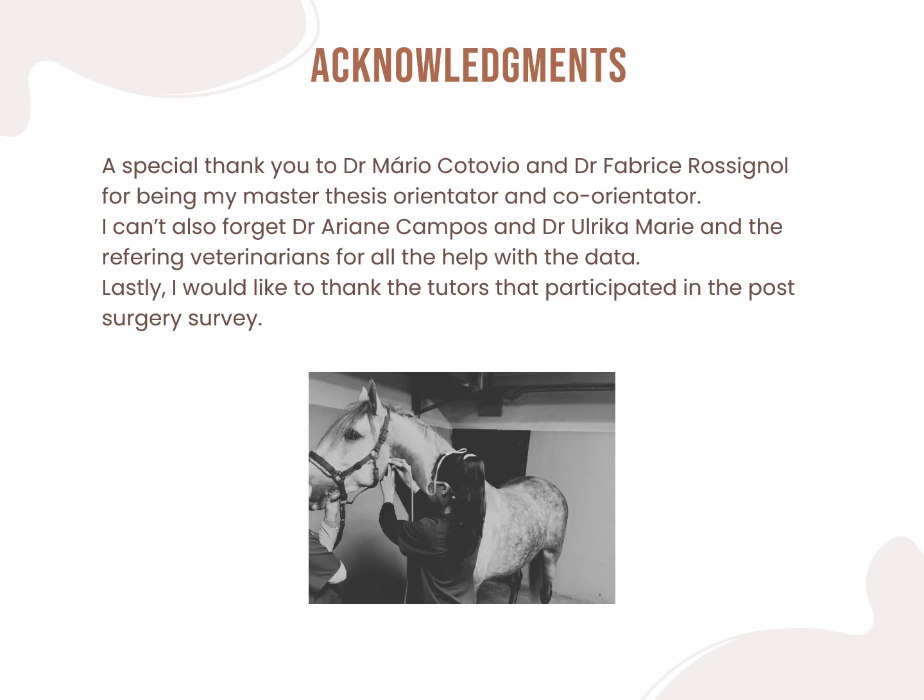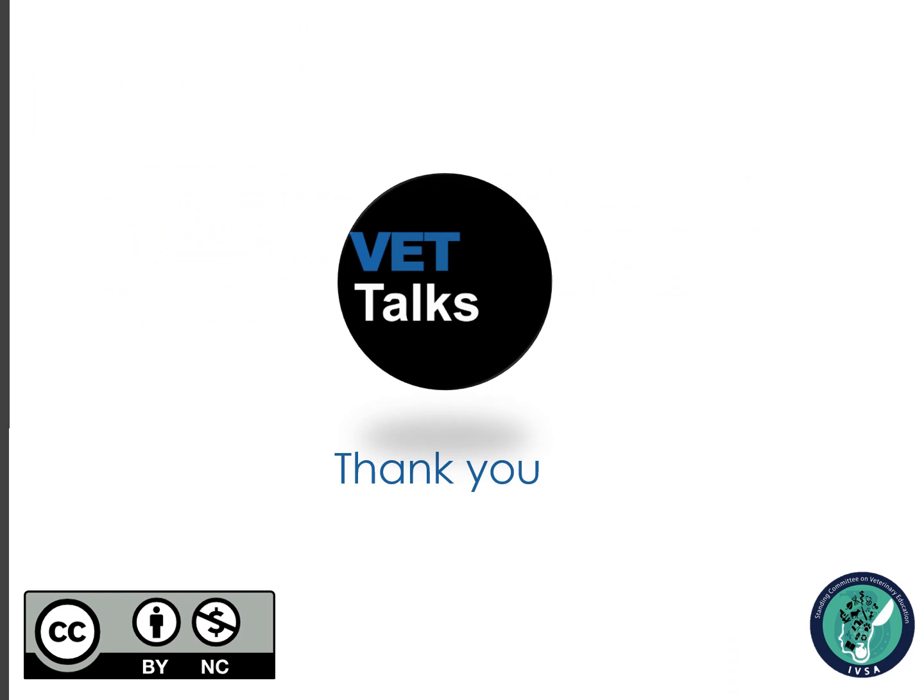Finally, I would like to acknowledge Dr. Mario Turiu, Dr. Fabrice Rossignol, Dr. Ariane Campos, Dr. Ulrich Marie, all the referring veterinarians, and also all the tutors that participated in the post-surgery survey. Thank you so much for your interest in this VET Talk and I wish you a great day.